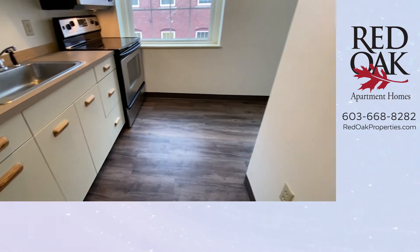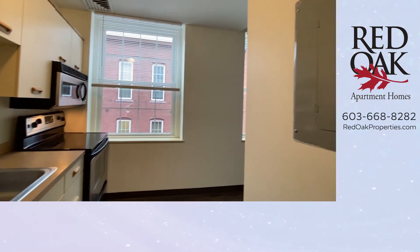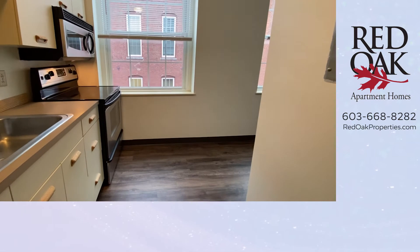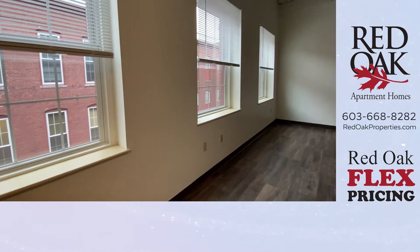You could set a bistro set right in here. There's a big window that lets in lots of natural light. But that's not the only window — there are three large windows in this apartment.